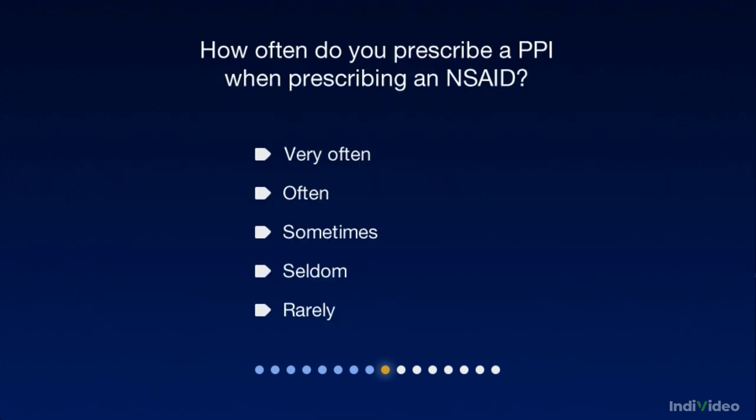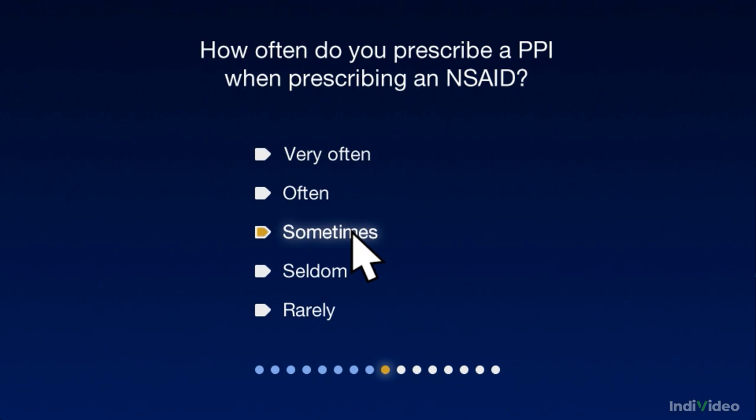How often do you prescribe a PPI to counter the GI side effects of prescription NSAIDs? Actually, your arthritis patients may be at greater risk of GI events than you think. This is because lower GI events are becoming more prevalent and are being shown to be even more problematic than those in the stomach.